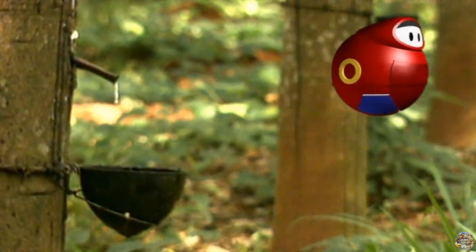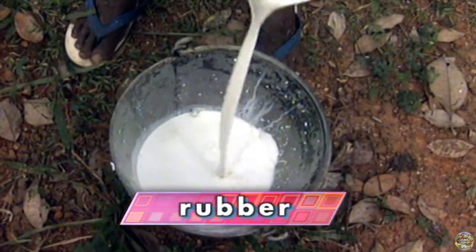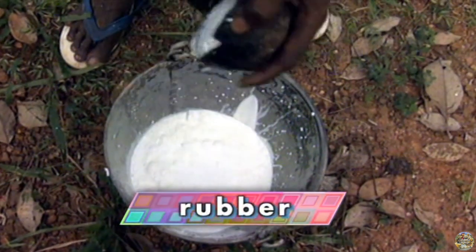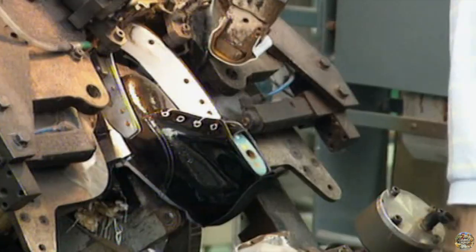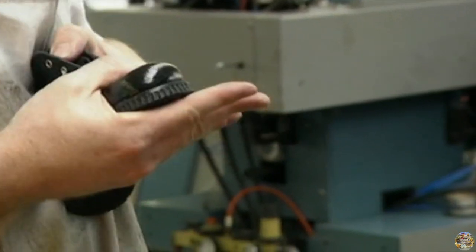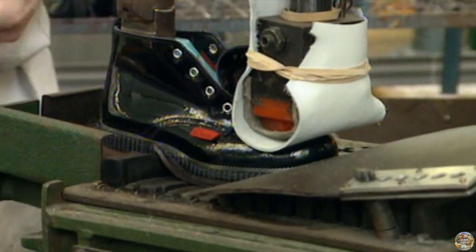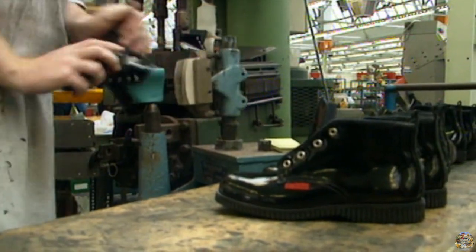What's this? It's rubber. It doesn't look like rubber. It does once it's been processed. Look, they're making rubber soles for these shoes. I could have a rubber house. No, thanks. You'd be bouncing all over the place.